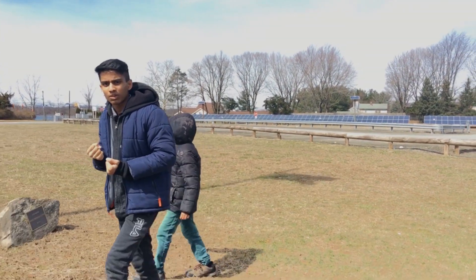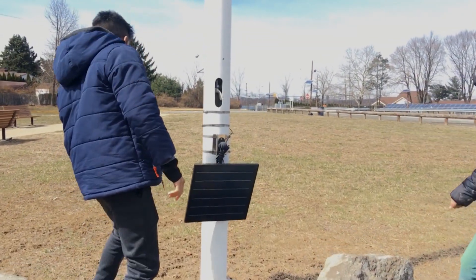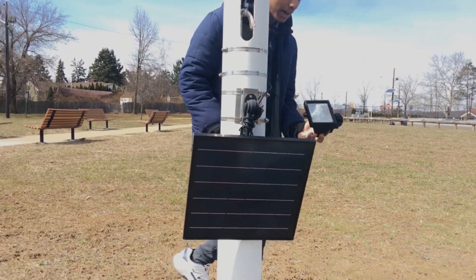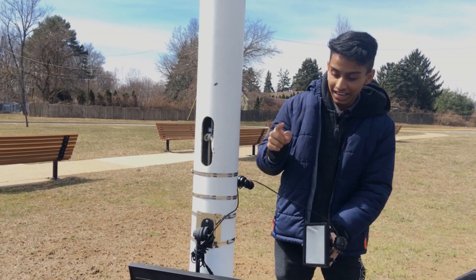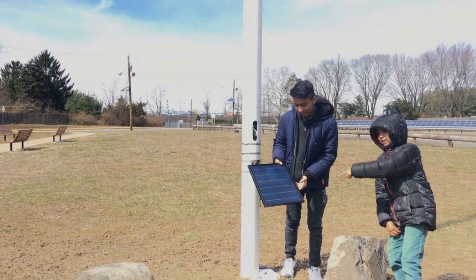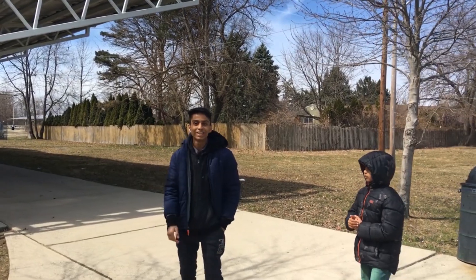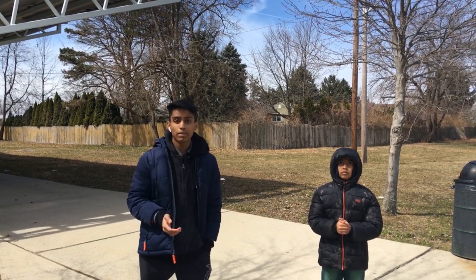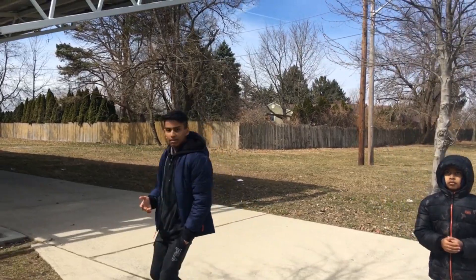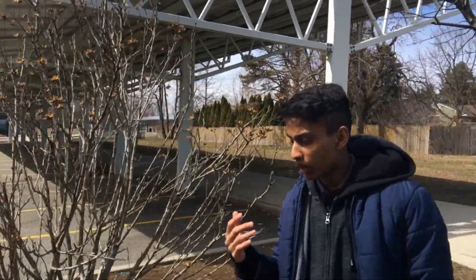We can see it in a converter. There is a solar panel here. Here is a spotlight. There is also a solar panel. Now you can see the solar panel in my school. We can see the solar panel here in the area.